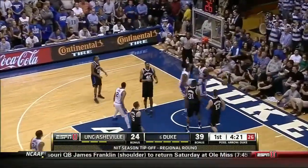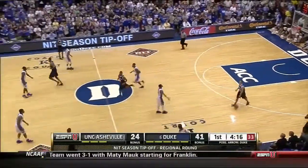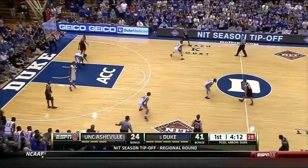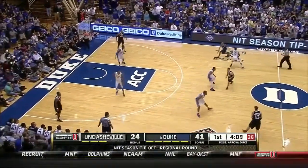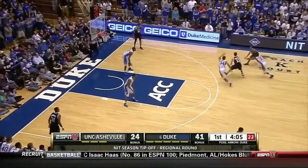Rodney Hood — wow, can he get after it? There are coaches in the ACC wondering how do you stop Duke? Who do you stop? Largest lead of the game.